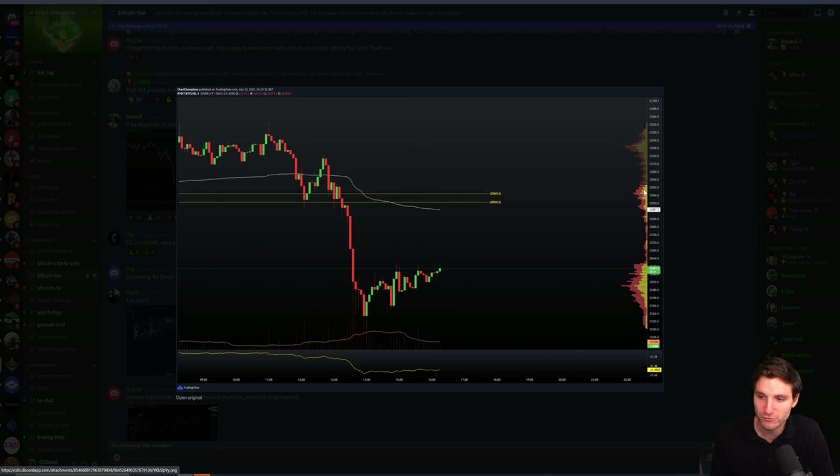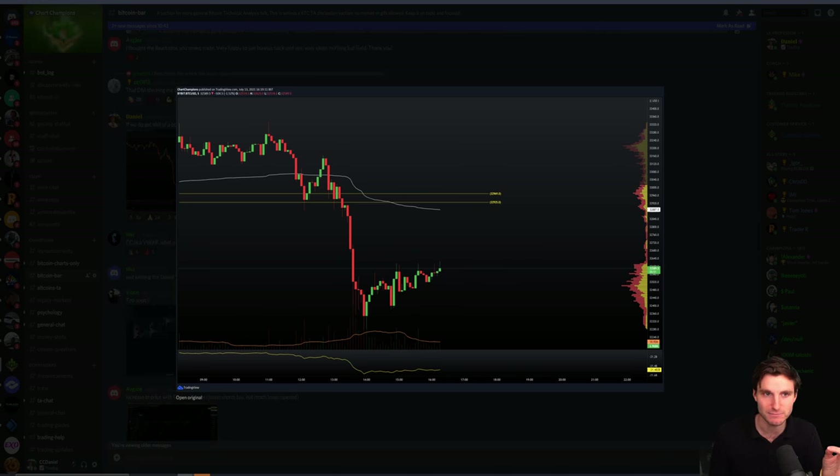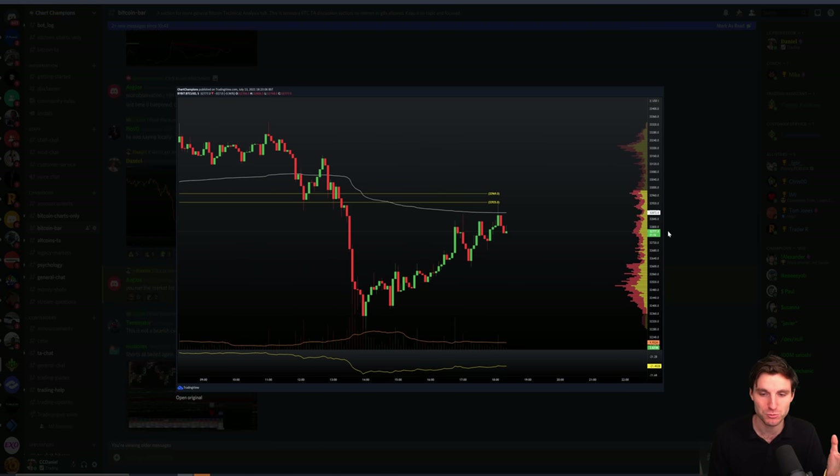Obviously we did get that right. We did get the rise and we got it right into this confluence zone — one, two, three factors of confluence, including the high volume node. This is three strong factors of confluence. We also had a little bit more just above us coming out of the daily open, and I think the daily point of control was up there as well. This was a packed level of resistance. Naturally, we did in fact make our way up.